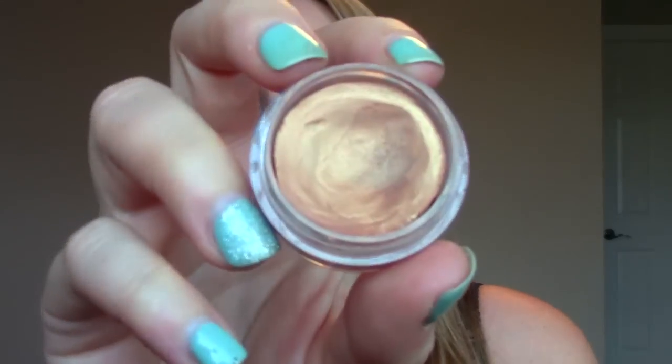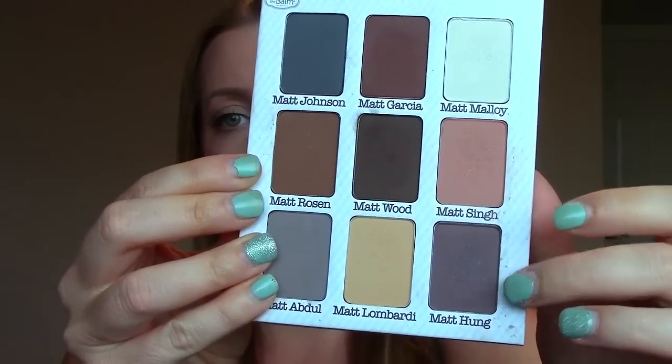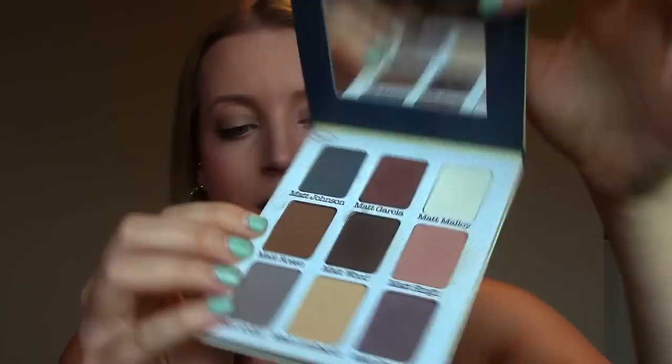Eyeshadow. I like cream eyeshadows a lot. One I've been using quite consistently is by Mary Kay — it's the color Apricot Twist. These don't crease, hold up well, and blend well. Another cream eyeshadow I've been loving is from Sephora — the Jumbo Eye Crayons. Same reason: they're pigmented, don't crease, blend well, and hold up all day. And if I had to pick one eyeshadow palette it would definitely be Meet Matte Nude by The Balm. I've been loving matte eyeshadow this year, specifically the shades Matte Sing, Matte Hung, and Matte Rosen.